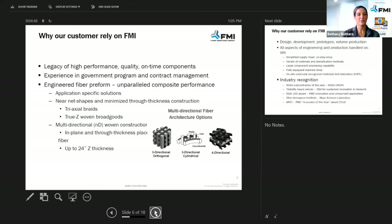So why do customers rely on FMI? The legacy of high-performance quality and on-time components, experience in government programs and contract management, and engineered fiber preform. We try to get all of our components out on time for the customer, and quality is really what we focus on.